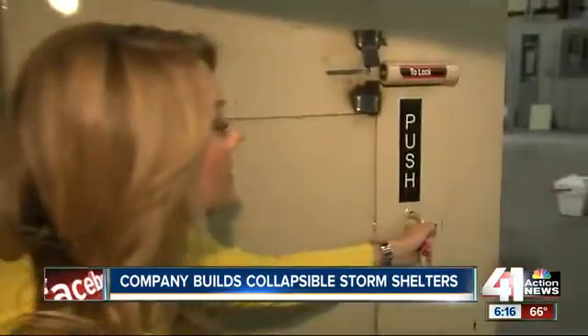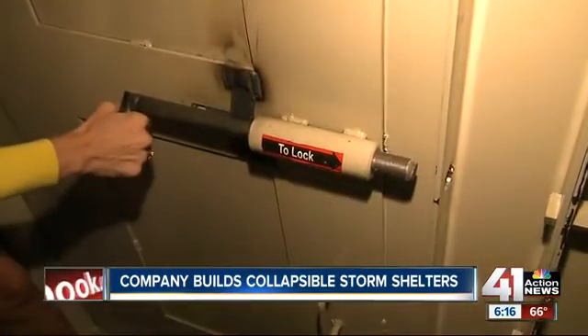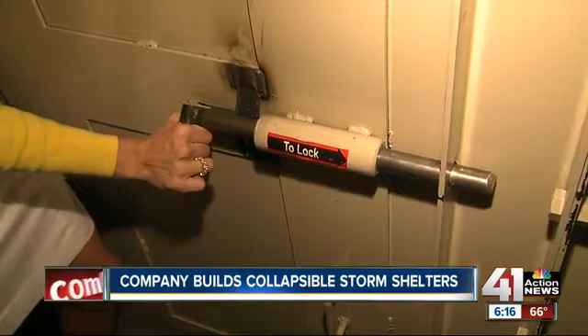And locking the door is simple, too. Just pull it and then slip that over.